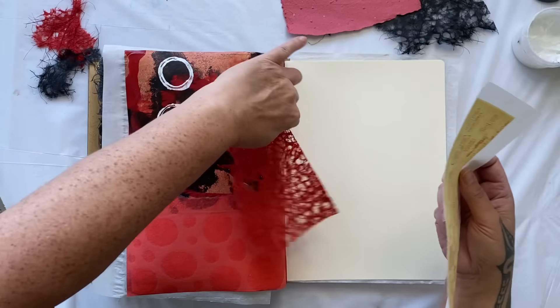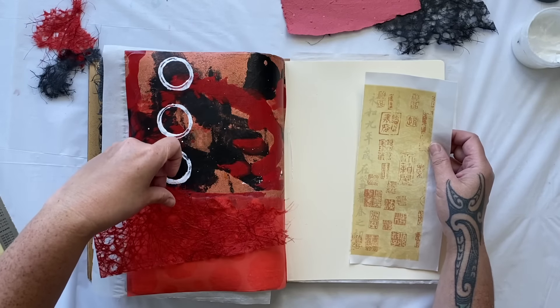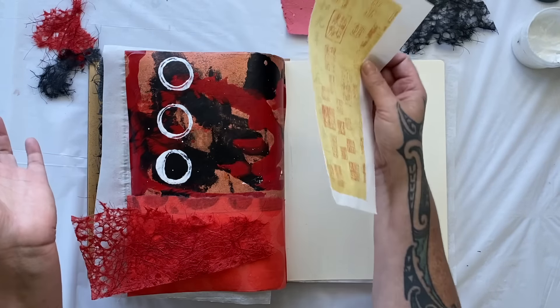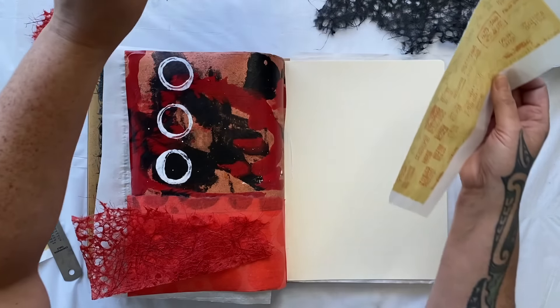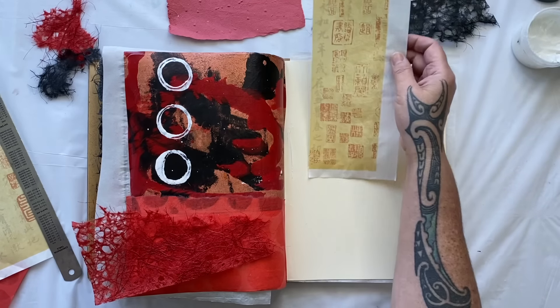Do we want to add some of the red fiber underneath, or maybe some red across there? So then what we're going to put up here - we could put some of the fibers of maybe the handmade paper. That could work, or else I could go for a rummage in my scrap bag and find something else.